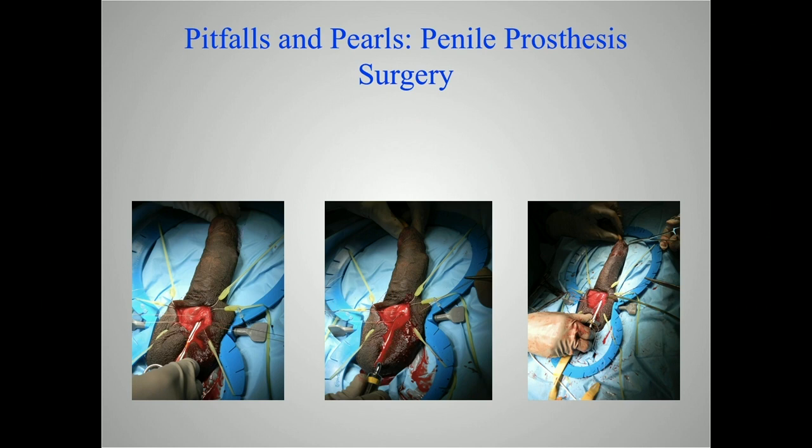We control the glans when we dilate and deploy the cylinders. You want to have control of the glans, have the penis on stretch, and maintain that tactile feedback as you pass the Metzenbaum scissors to start dilation, or when using the Brooks dilator. When we deploy our cylinders, we're also controlling the glans. Doing that is going to help prevent crossovers and urethral perforation. Keep the penis on stretch regardless of the approach, and control the glans — that's going to help prevent mishaps.